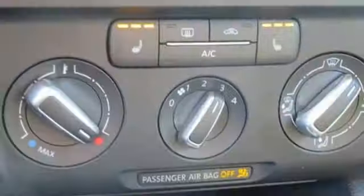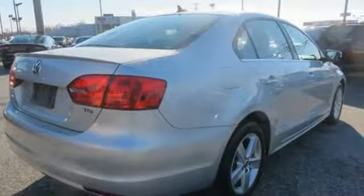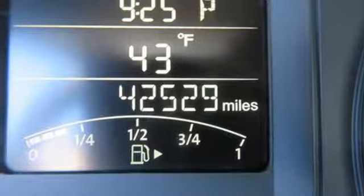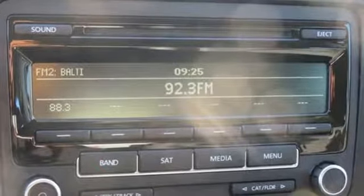Features include Bluetooth wireless audio streaming, power heated mirrors, front heated bucket seats, leather steering wheel, auto shift manual transmission, aluminum wheels, gas pressurized shocks, and intercooled turbo inline four-cylinder engine.